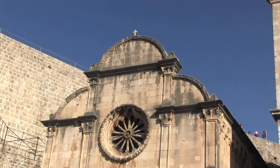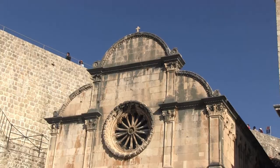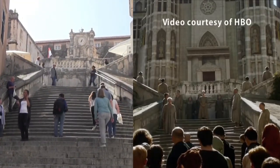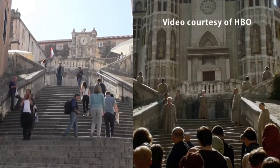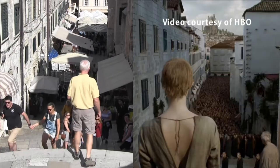The Renaissance wheel window makes it easily recognizable in the bright afternoon sun. For fans of the TV show Game of Thrones, it was filmed here — and this is the stairway used for that memorable walk of shame sequence.